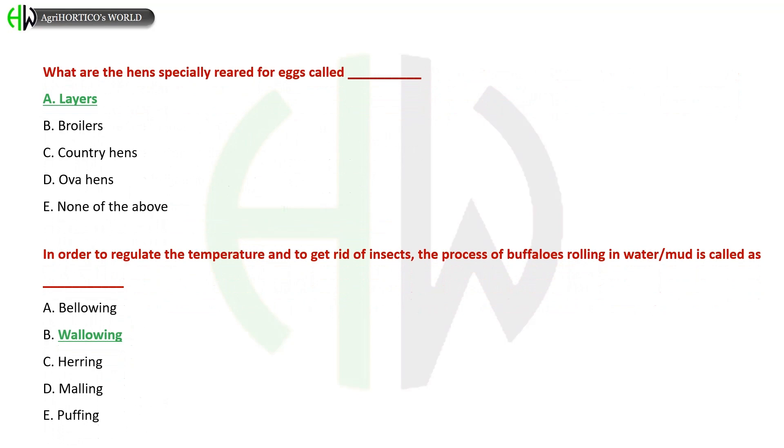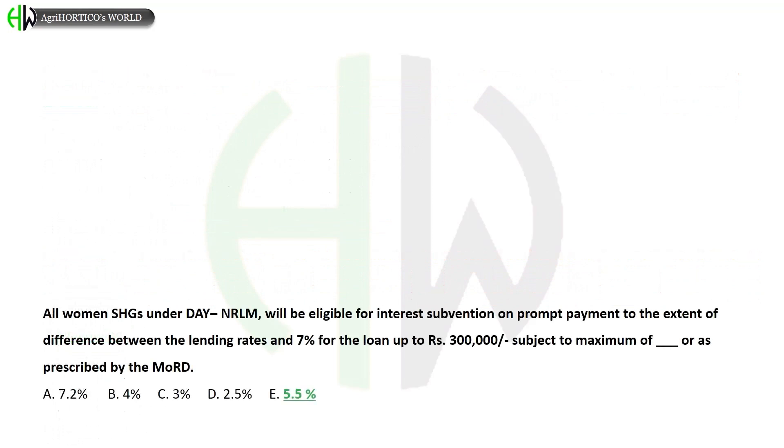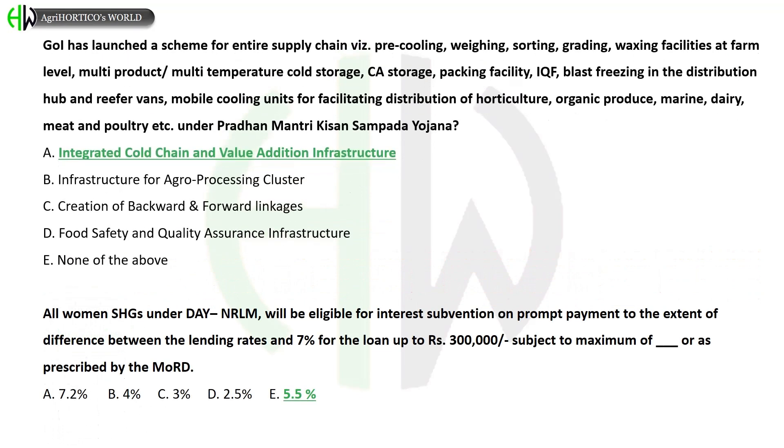In order to regulate temperature and get rid of insects, the process of buffaloes rolling in water or mud is called: A) Billowing, B) Wallowing, C) Herring, D) Emolling, E) Puffing. The correct answer is Wallowing.